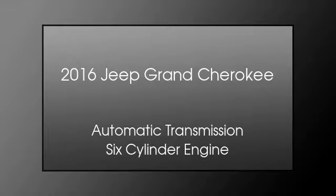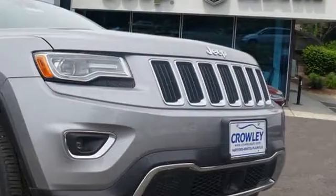This is a 2016 Jeep Grand Cherokee. This SUV has an automatic transmission and a six-cylinder engine.